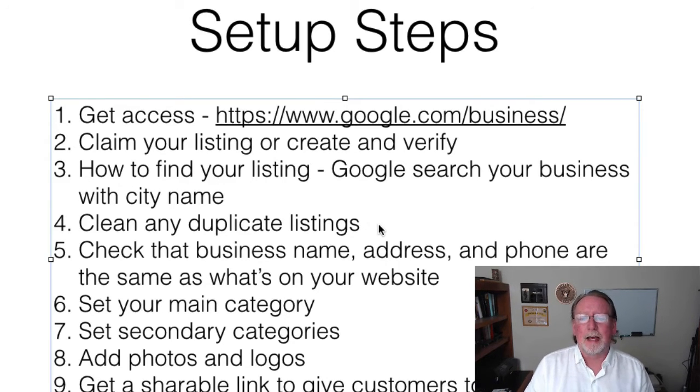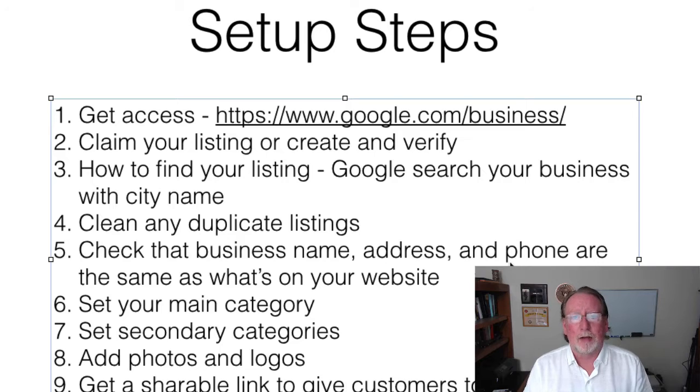Check the business name, address, and phone number — commonly referred to as NAP. Make sure what's listed on Google matches exactly what's on your website. Google likes consistency. This has shown over time to be slightly less critical than it used to be, but it never hurts. Consistency creates simplicity, and simplicity actually creates sales.